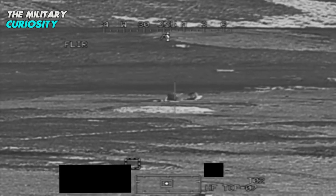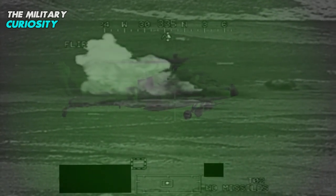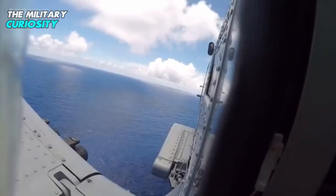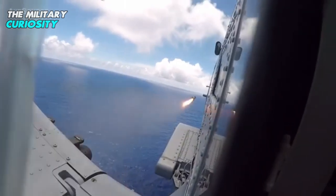Hellfire is actually an acronym for Helicopter-Launched, Laser, Fire-and-Forget Missile, and it was developed in the U.S. initially to target tanks from the Apache AH-64 attack helicopters. Later, the usage of these missiles spread to several other variants of helicopters, as well as ground and sea-based systems and drones.